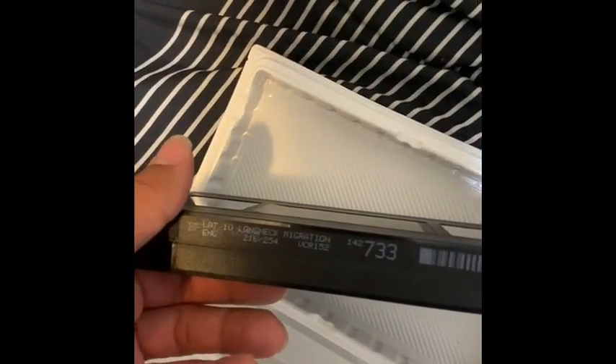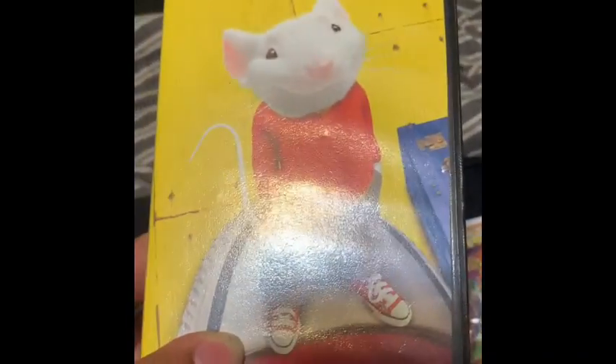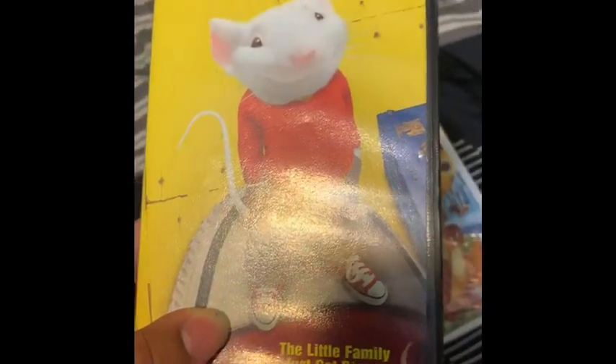Let me see if I can find the date. It looks like there's no date. And finally we got the 2002 reprint of Stuart Little. I checked the beginning and it does have the 2002 version with updated previews.